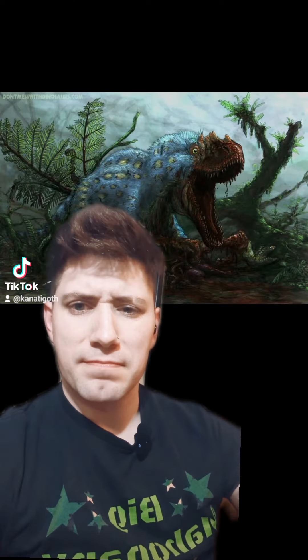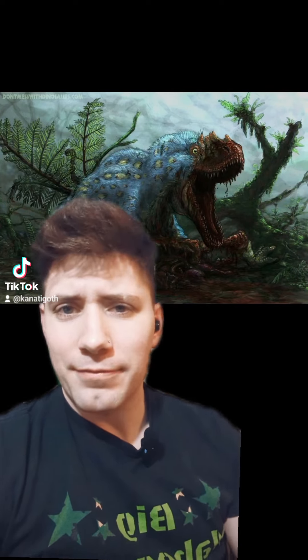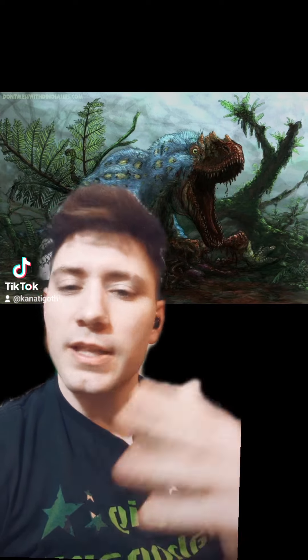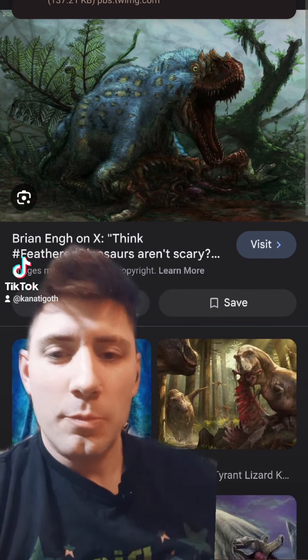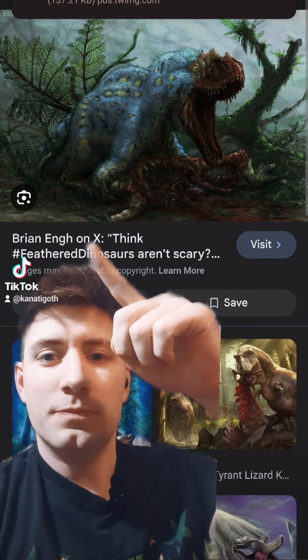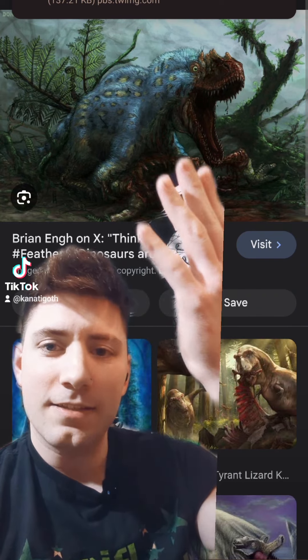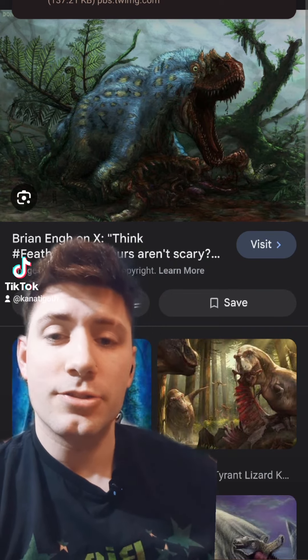Okay, so we have this monstrosity. This is not AI-generated. This is not CGI. This is obviously not from Jurassic Park. That's the whole point of this video. Let me show you: Brian Yu. He painted this, he did this. He does a lot of art when it comes to paleontology.